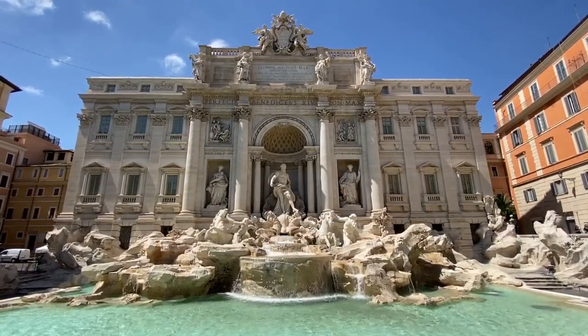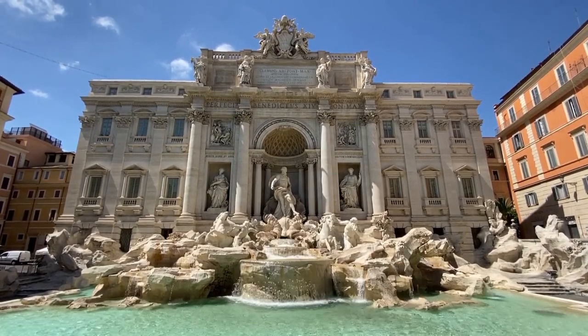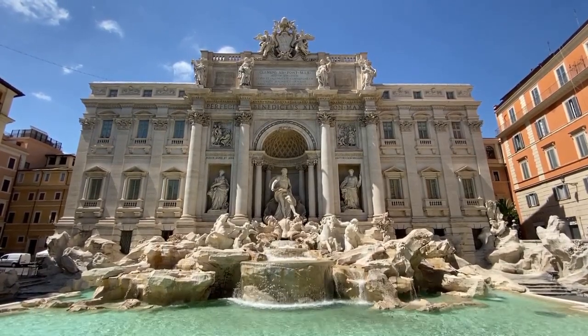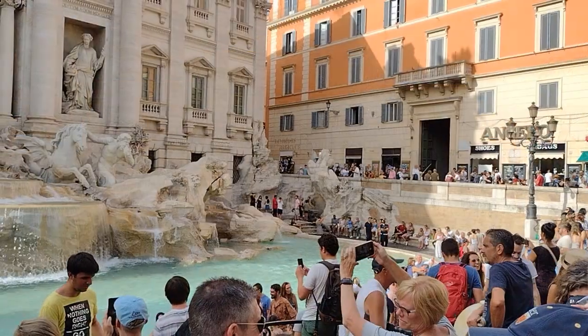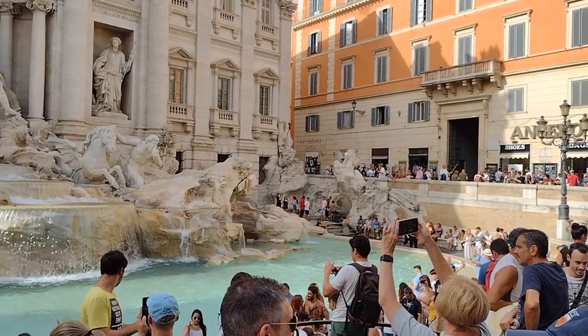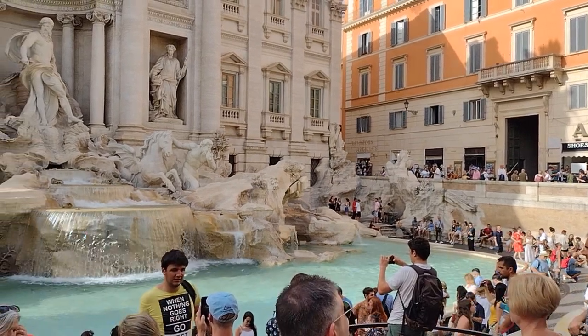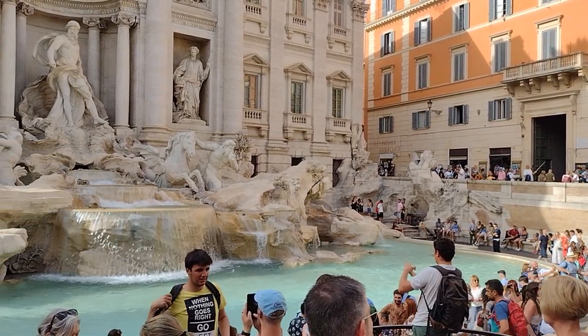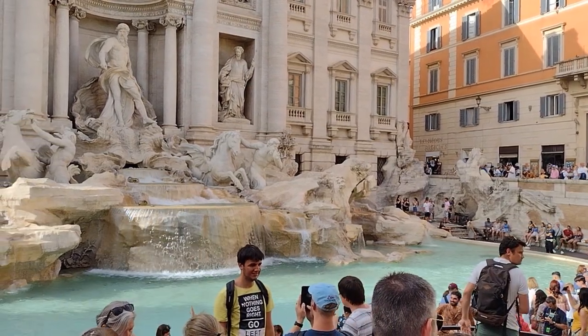Number 7: the Trevi Fountain. The Trevi Fountain is a famous Baroque-style fountain and one of the most famous fountains in the world, considered a symbol of the city. The fountain was completed in the 18th century and is considered a masterpiece of Italian Baroque art. There is a well-known legend associated with the Trevi Fountain: if a visitor throws a coin into the fountain with their right hand over their left shoulder, they will ensure a return trip to Rome.